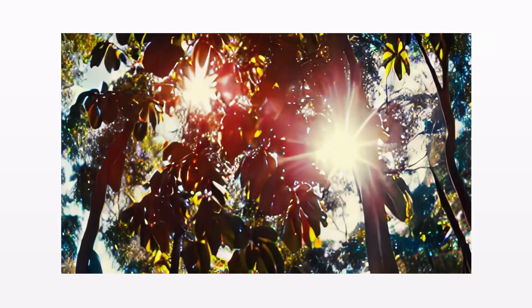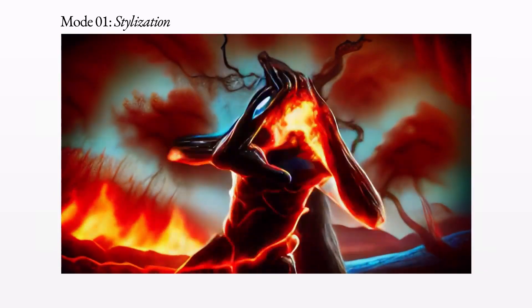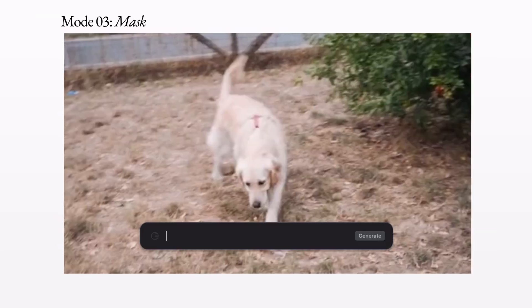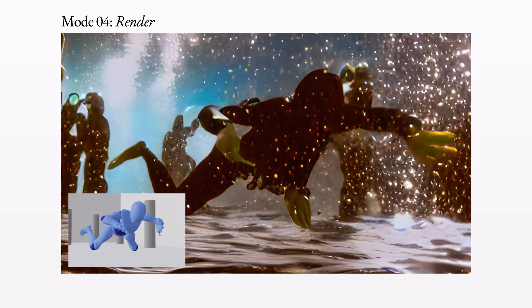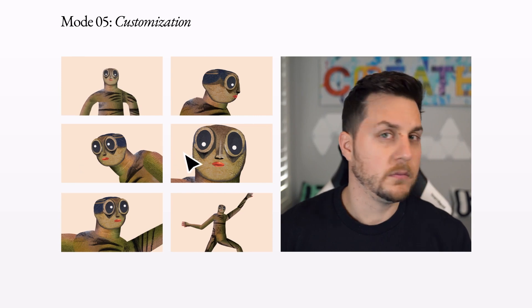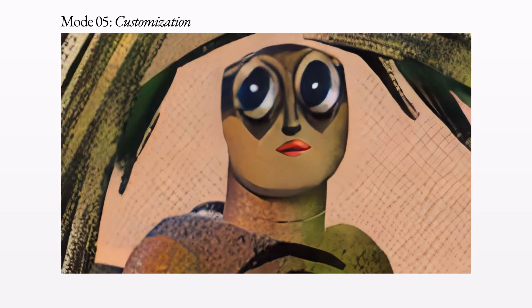This new video to video approach could make creating stylized videos super easy. Currently, Gen1 has a few early use cases: the stylization mode, the storyboard mode which turns mockups into fully animated renders, a masking mode that allows users to isolate subjects and modify them with a prompt, a render mode that turns object renders into realistic output by applying an input image or prompt, and finally a customization mode which uses Gen1 to customize the model for high fidelity results.